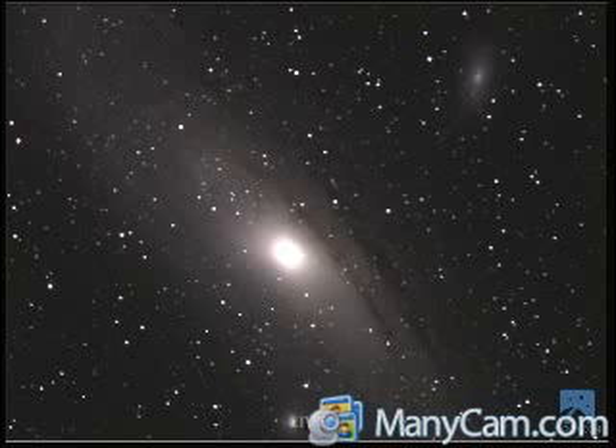That louder noise you hear in between is actually the telescope moving. It took this image a few minutes ago, there's a delay, and you can hear the telescope moving itself — that loud slewing noise, moving the telescope.